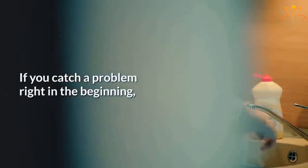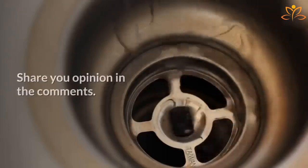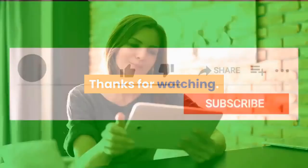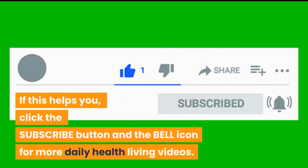Do you have another trick to share? Leave your opinion in the comments. If this helped you, click the subscribe button and the bell icon for more daily health and living videos.